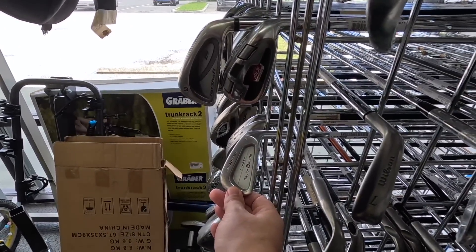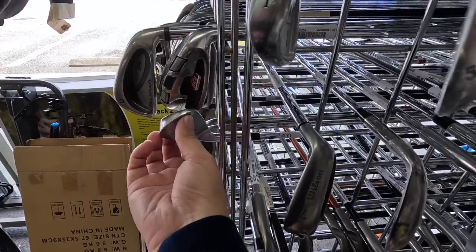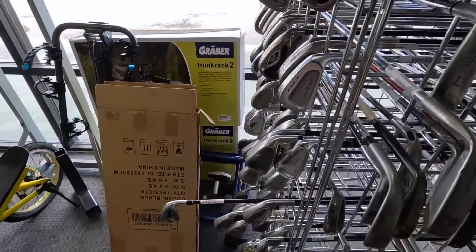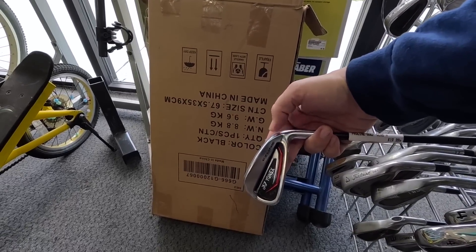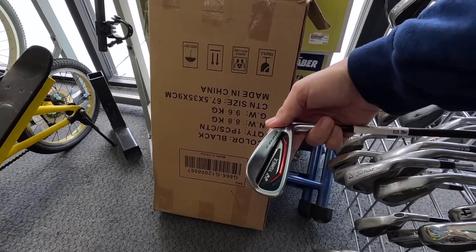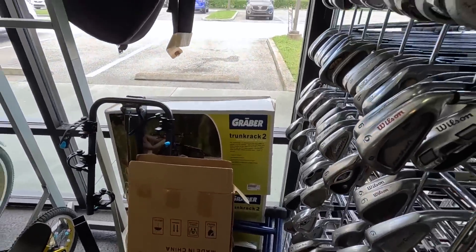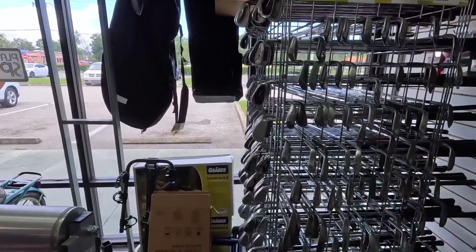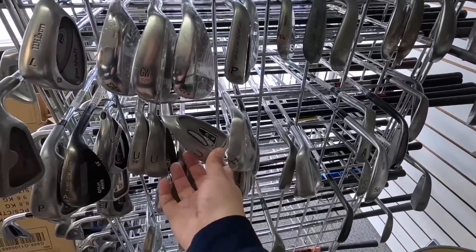Oh man, all-time classic — TaylorMade X300 FCIs. Those are so cool. There's a bunch of tour issue ones that made it out into the market. We got a Yonex iron down here. I think this was two years ago or something like that. The Yonex clubs this year were our favorite at the PGA Merchandise Show, especially the drivers. They had this shaft that was like a dual kick shaft — that thing was super, super nice. Also, the people at that booth were ridiculously nice. Got a Ping knockoff.